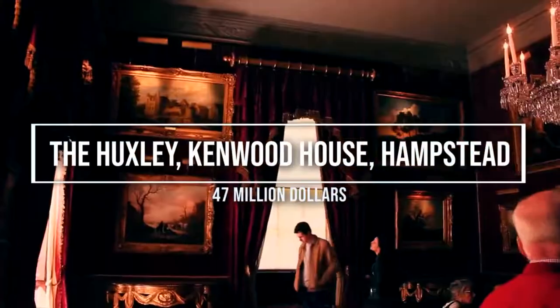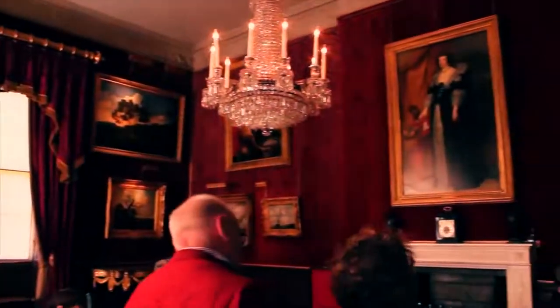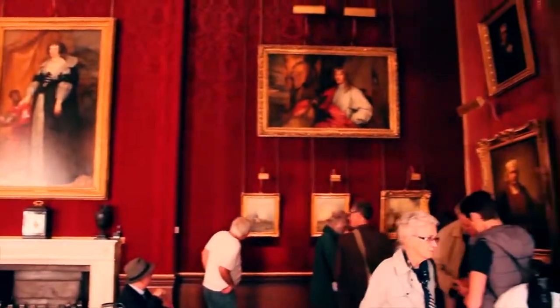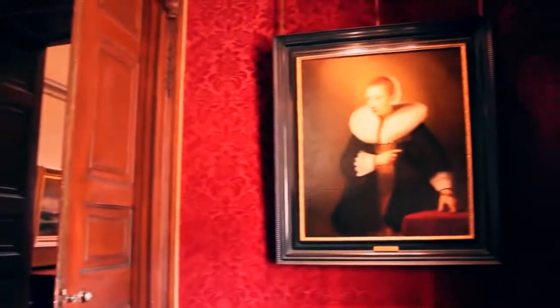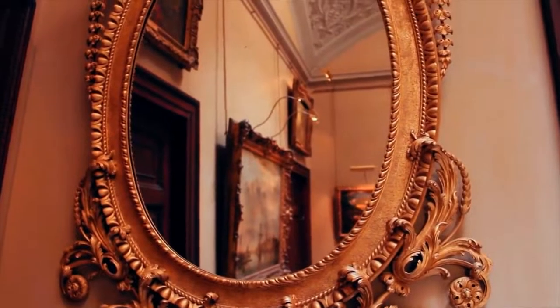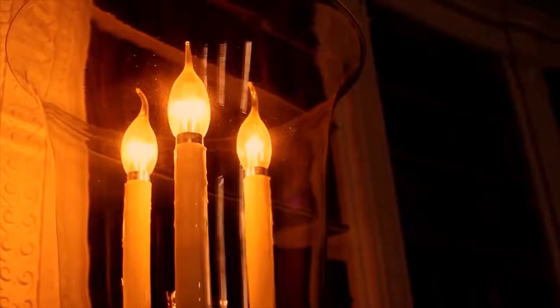Number 5: The Huxley-Kinwood House, Hampstead, $47 million. Built around the early 17th century, Kenwood House was bought by William Murray, Lord Mansfield, and served as a residence to the Earls of Mansfield through the 18th and 19th centuries before being opened to the public in the mid-1920s.